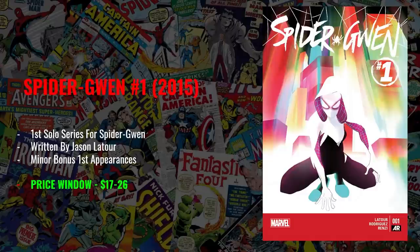This book also features some minor bonus first appearances, so as we start to get Spider-Gwen into different movies and TV shows, those peripheral characters may play a role. But at the end of the day, we're buying this book for the cover and the fact that it says Spider-Gwen right there in the title. Price window: I have this one between $17 to $26. I've seen it in local comic shops for $10, and Buy It Now on eBay for around $15 to $16.